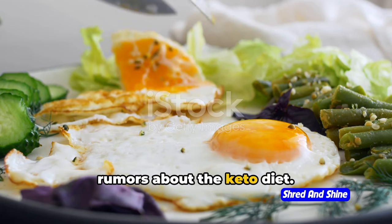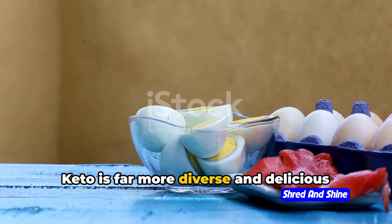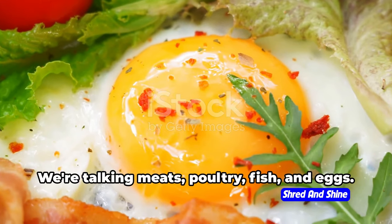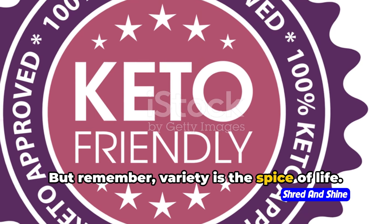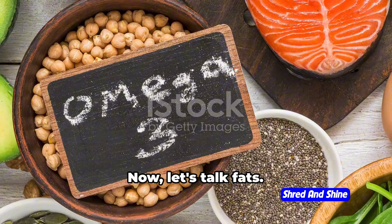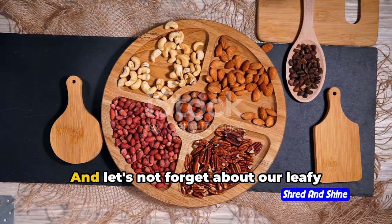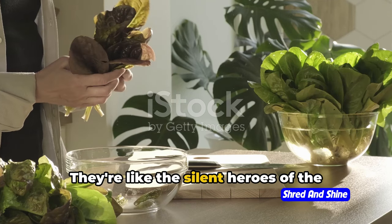You've probably heard rumors that keto is all bacon-wrapped cheese and butter-slathered steaks. Well, that's a myth. Keto is far more diverse and delicious than that. Sure, you can have your steak, but why not pair it with some scrumptious low-carb veggies like broccoli or asparagus? There's an entire world of keto-friendly foods out there. Proteins are a big part of it — meats, poultry, fish, and eggs — the building blocks of your diet. Variety is the spice of life, so don't just stick to chicken breast every day. Mix it up: go for the salmon, the turkey, the lamb. Now let's talk fats — avocados, olives, and coconut oil are your new best friends. Nuts and seeds are the perfect snack. And let's not forget our leafy green buddies — spinach, kale, lettuce — low in carbs and high in nutrients, the silent heroes of the keto diet.